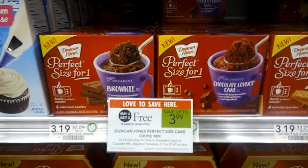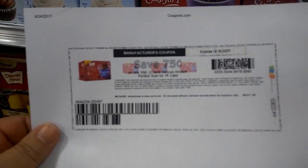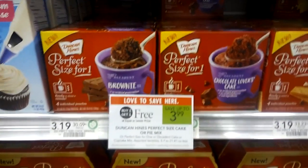So you buy two at $3.99, use two of the $0.75 off one manufacturing coupons, and you're going to pay $0.85 a piece. Happy couponing.